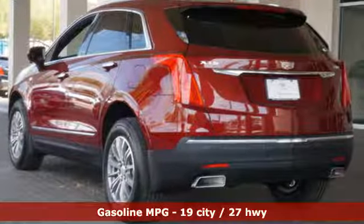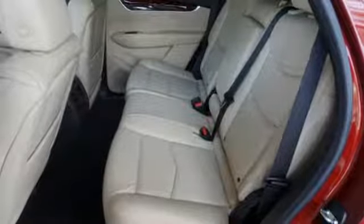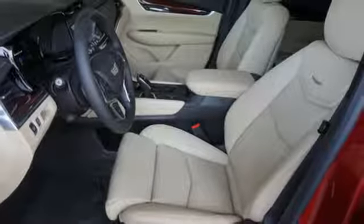The quiet interior presents many options to create the sounds you do want to hear, including the Cadillac CUE information and media control system, 4 USB ports, and OnStar with 4G LTE. The luxury of convenience is found in the power liftgate,